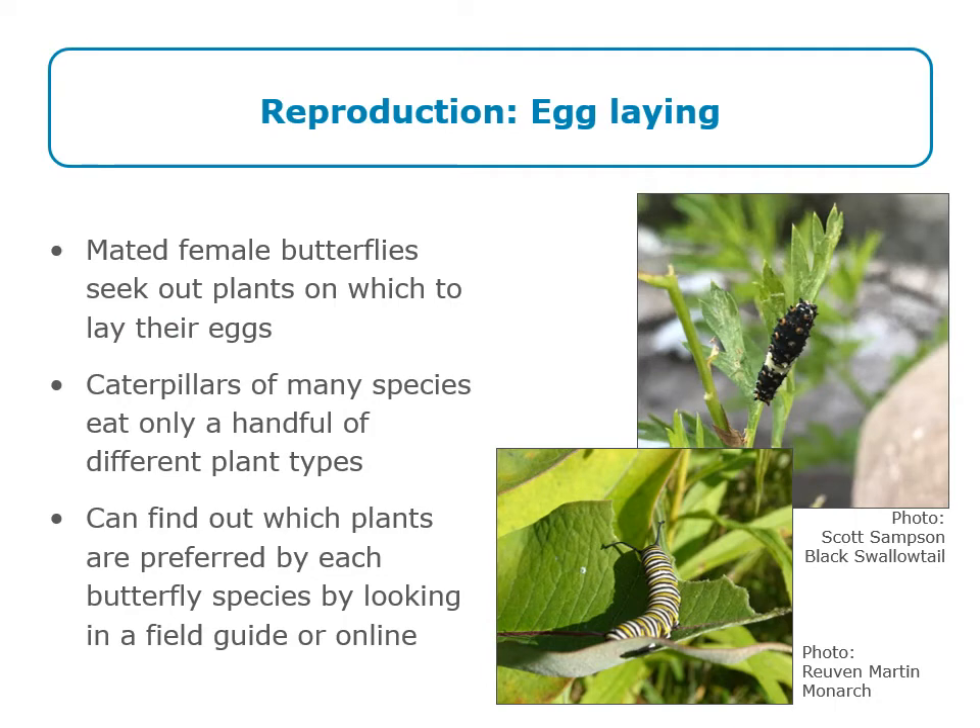After butterflies have mated, females need to find plants to lay their eggs on. Many butterfly species are very specific about the plants their caterpillars eat — they might eat only one or a handful of different plant types. We all know monarchs eat milkweed. You can find out which plants are preferred for different species by looking in a field guide, either a hard copy or an online guide. If you're trying to add a particular species to your list for the summer, figure out where those host plants are growing and you may be able to find that butterfly species there.